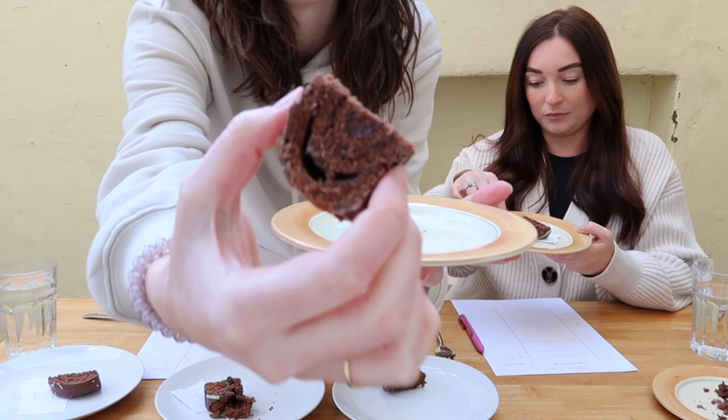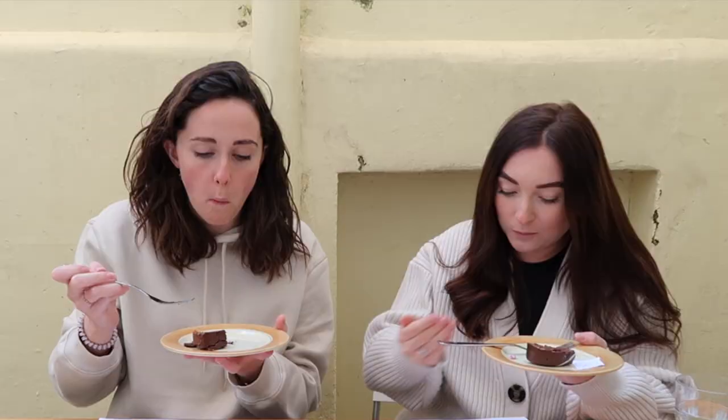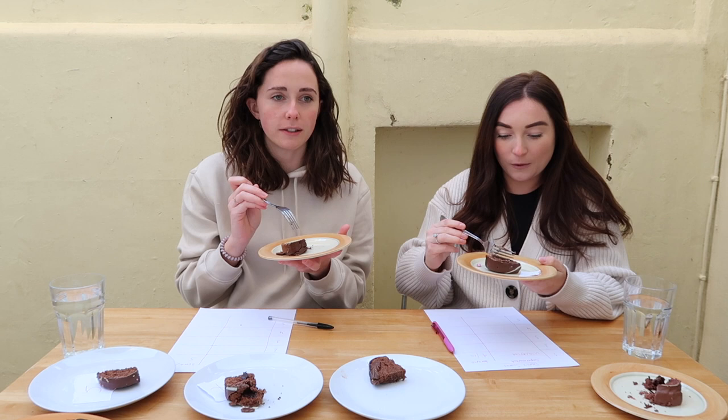Number two. This one has a very nice swirl, a good swirl, but it seems very flat — not much of a rise. That chocolate is a lot nicer. It's got more taste, but it tastes artificial.